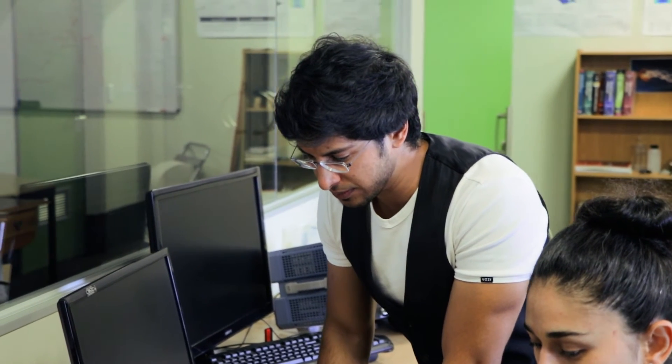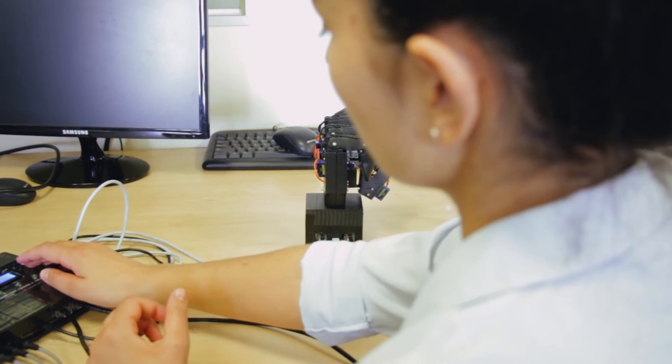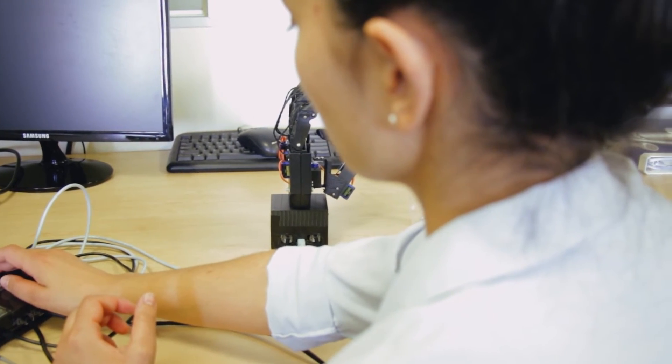The user, in time, will learn to understand that these vibrations mean a sense of touch on the prosthetic hand. And in that way, the brain relearns how to use this prosthetic hand.